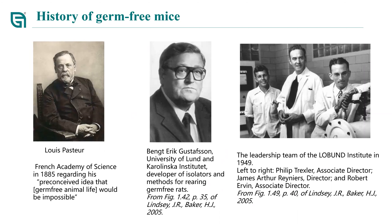At that time, he believed that surviving without bacteria was impossible. However, ten years later, in 1895, Nutter and Thewilder at Berlin University produced the first germ-free animal, which were guinea pigs that survived for 13 days. Then Kuster designed the first isolated prototype in which germ-free goats were maintained for months.